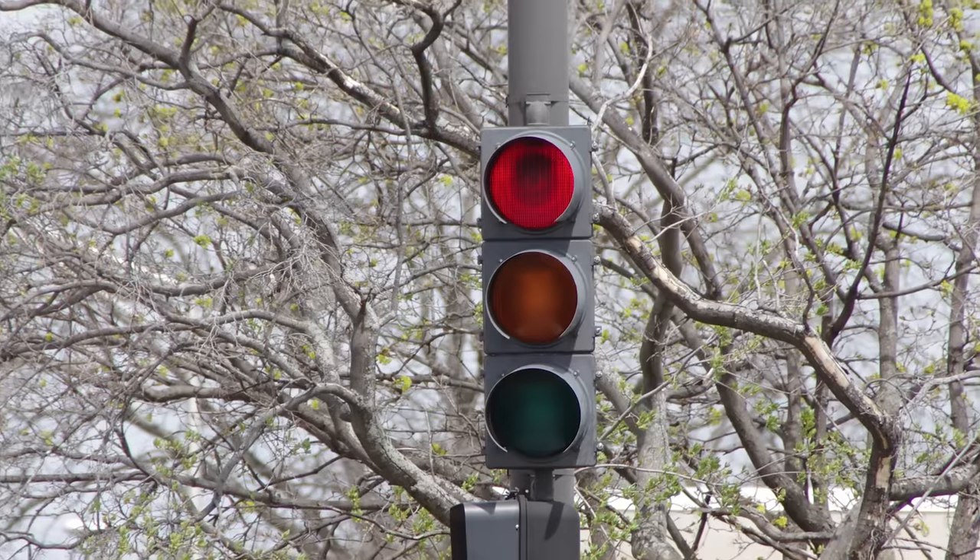Setting aside the nostalgic or aesthetic reasons to prefer an incandescent stoplight — I'll admit the fade in, fade out as each light changes states is charming — the LED traffic light is just objectively better in nearly every respect. For example, incandescent stoplight fixtures, because they are designed to be opened to replace the bulb, typically get dirty on the inside over time, and it seems the technicians who replace the lamps often don't bother to clean the lenses or reflectors. This leads to many lights with a dull appearance that's hard to see in bright sunlight.